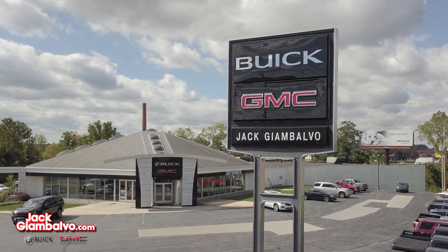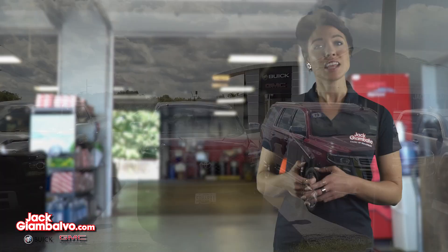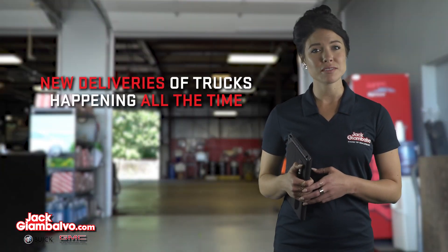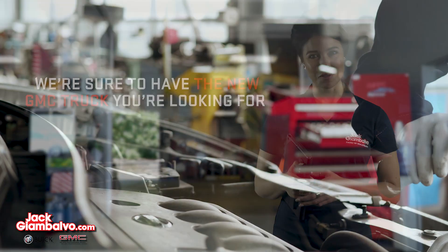Jack GM Volvo Buick GMC has a great selection of light duty and heavy duty trucks currently on our lot, and even more on the way. With new deliveries of trucks happening all the time, we're sure to have the new GMC truck you're looking for.